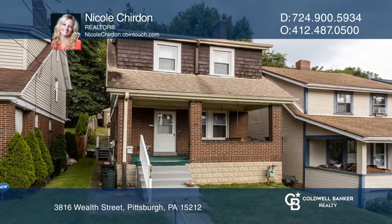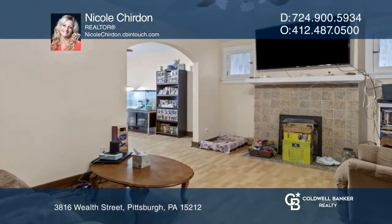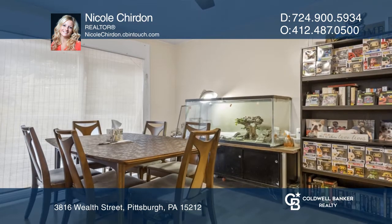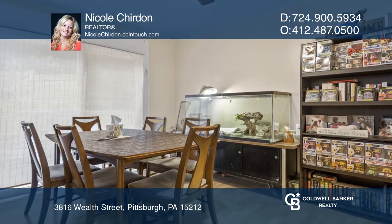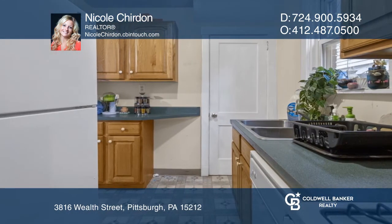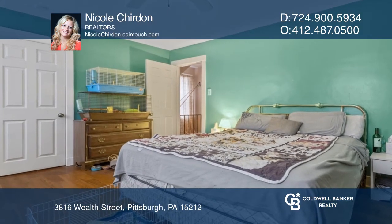This adorable two-bedroom, two-story home features a finished attic that can be used as an office, playroom, or additional bedroom. The main level has high ceilings and laminate floors throughout. The kitchen walks out to a nice-sized deck that has been freshly stained.